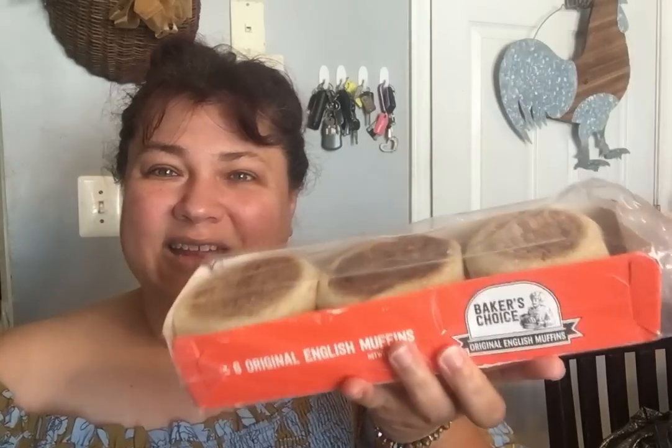I did pick up a pack of English muffins for $1.25. You can't beat it — it's actually cheaper than the cheapest one at Walmart. I like them and they taste good.